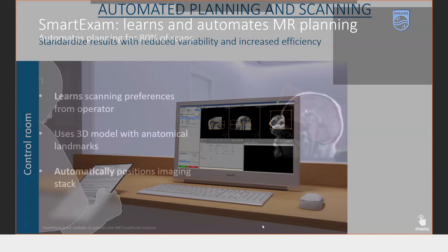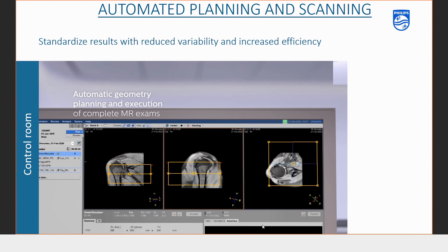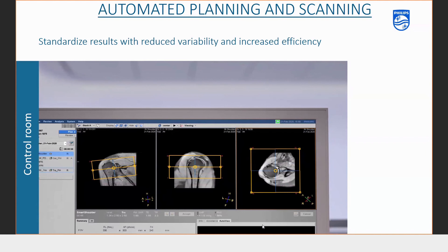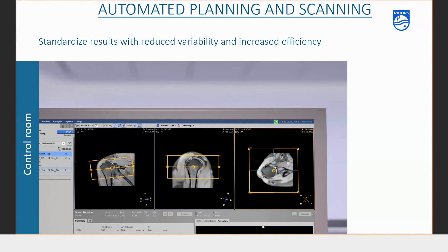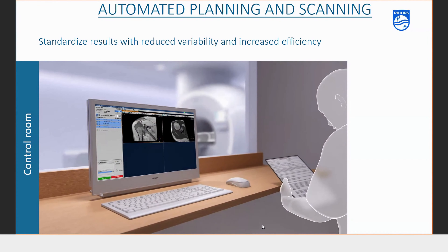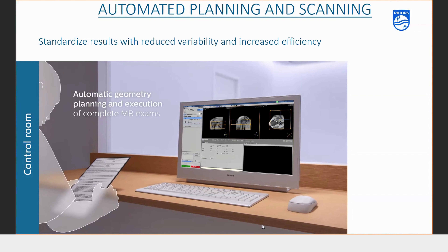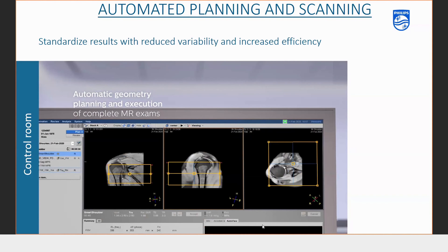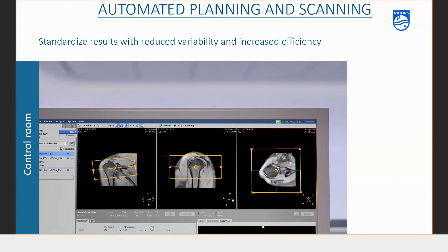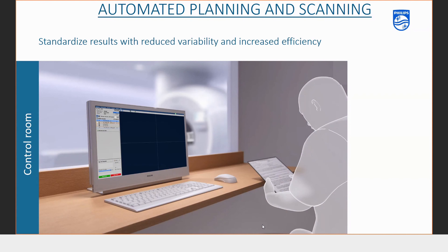This video shows how automated planning and scanning works. This is a shoulder scan — the survey has been taken, after which the technician can do other work or multitask. As you can see, the scans get planned and completed as they should be, without personal intervention. This is yet another way AI is impacting radiology and MRI in particular.